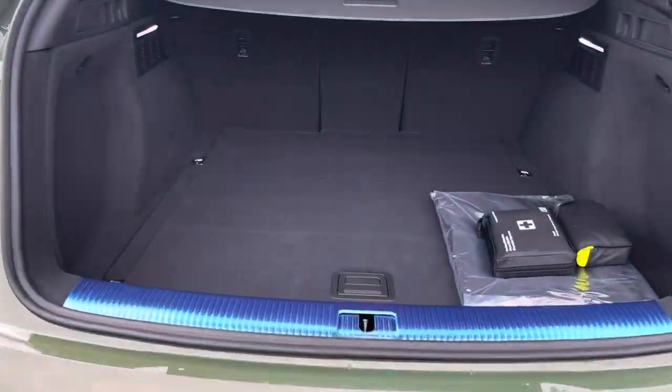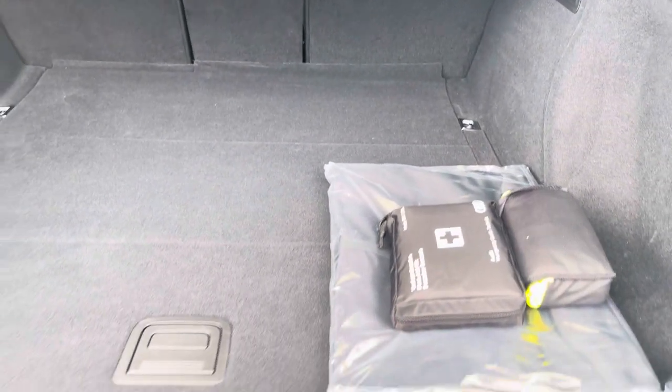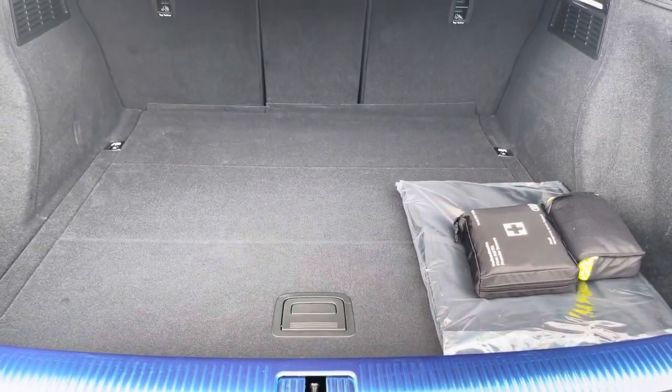Moving to the boot now, straight away there is plenty of space for any requirements you may have, whether that's shopping and luggage or maybe even a pram. If any additional space is required, the back seats can also be dropped.